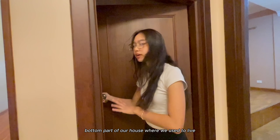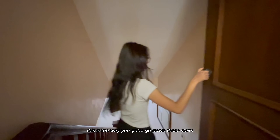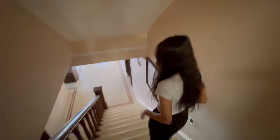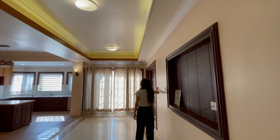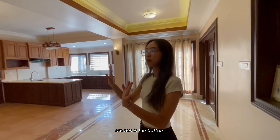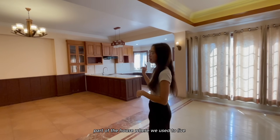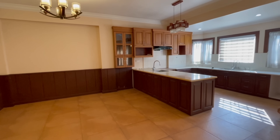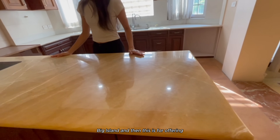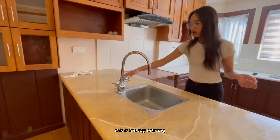This is the bottom part of our house where we used to live - we moved upstairs. Gotta go down these stairs. This is the bottom part of the house where we used to live. The couch that's upstairs used to be here. There's a big island and then this is for offerings - a big offering sink.